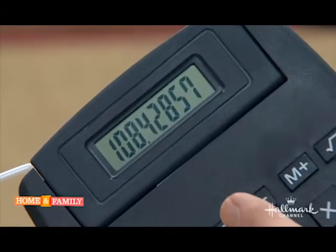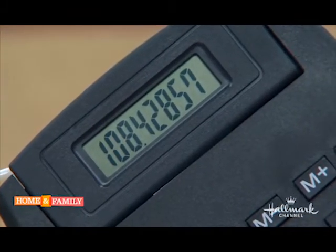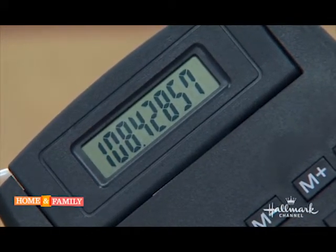Did you say 142? Yeah, that's right. What does it say on my notes? 108.42857142 — and then he just went on, he kept going. Oh, I got carried away, sorry. Stop being a math show-off.